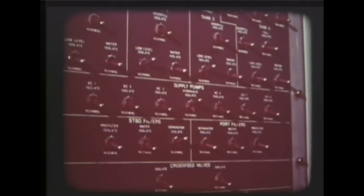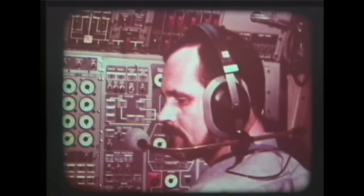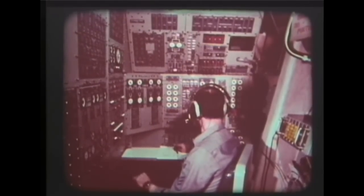Switchboards for the ship's service generators, electric power, main propulsion control, and other machinery are located in the engineering operations station.